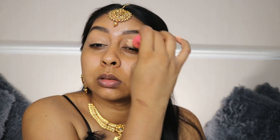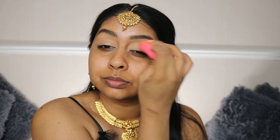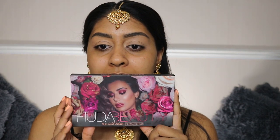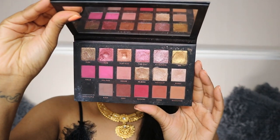Someone commented on one of my recent Instagram posts that they wanted me to use the Huda Beauty Remastered Gold Palette and Rose Gold Remastered Palette, so I'm going to be using that today. The black in this palette is absolutely stunning, so this is the palette I'll be using.